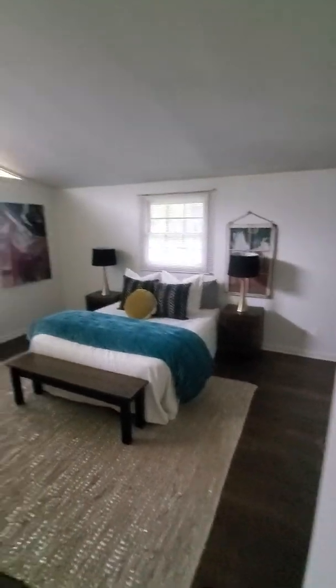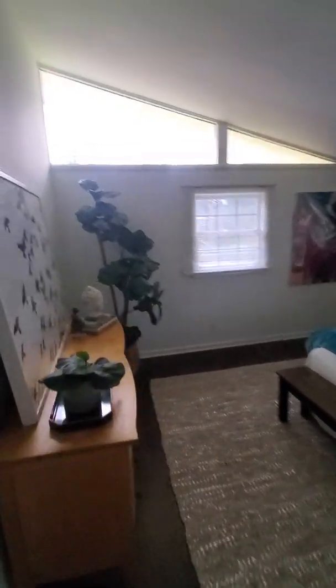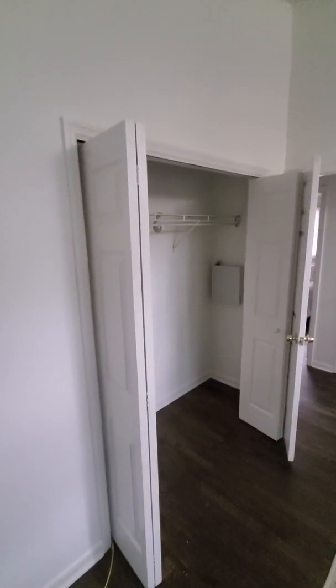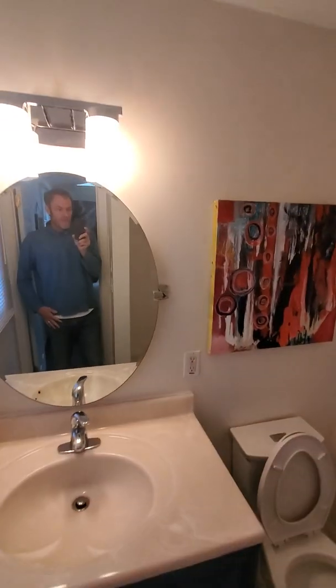That's your second secondary bedroom closet. Here's the master — these windows are cool. You've got kind of a double wall closet, not a walk-in. And here is your master bath. Shower — oh, looks like that needs to be put back up.